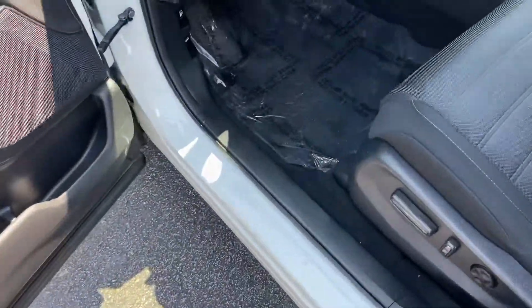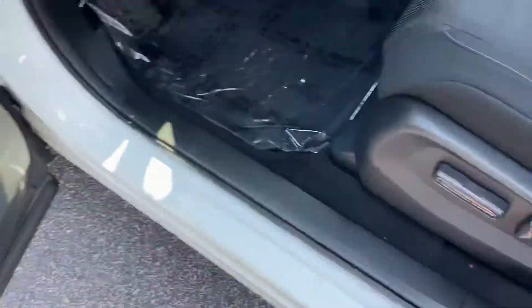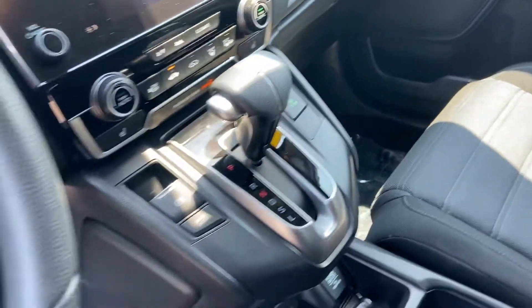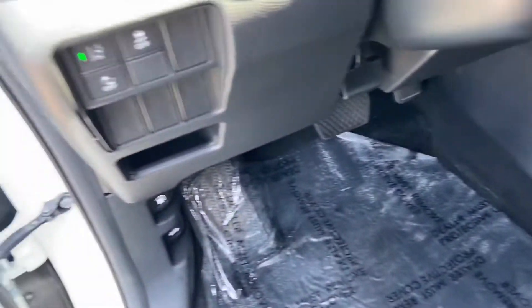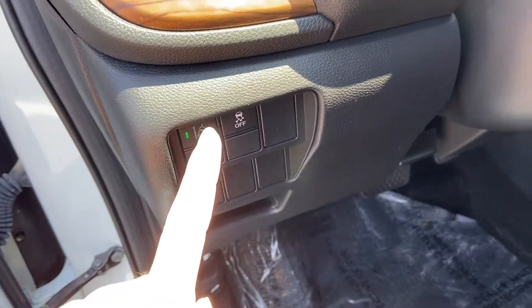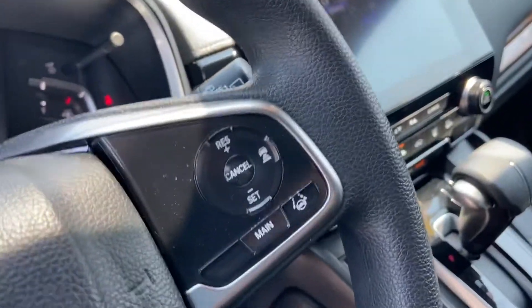Jumping right onto the inside because that's where all the nice stuff is, right? Power locks, power windows, you're gonna have your six-way power adjustable seat right there. You're gonna get your Apple CarPlay, Android Auto, and you're also gonna have the full suite of Honda Sensing safety technology with your forward collision and lane departure, as well as lane centering.